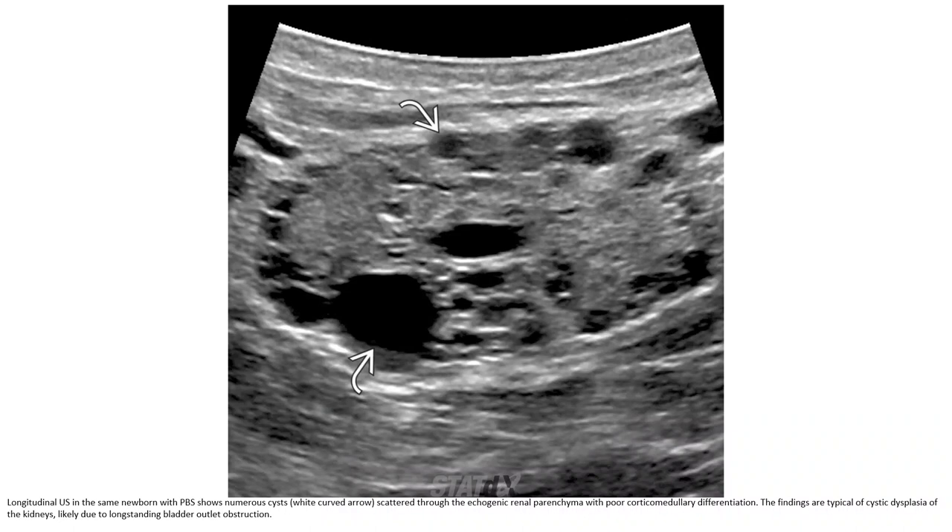Ultrasound image in the same patient with Prune Belly syndrome shows numerous cysts throughout the echogenic renal parenchyma with poor corticomedullary differentiation. The findings are typical of cystic dysplasia of the kidney and bladder due to long-standing bladder outlet obstruction.